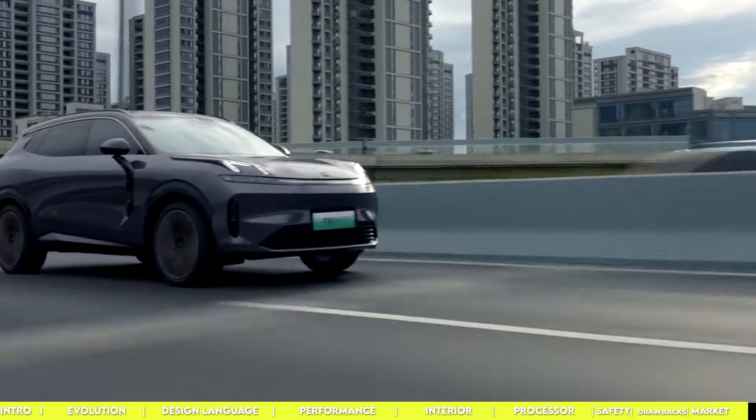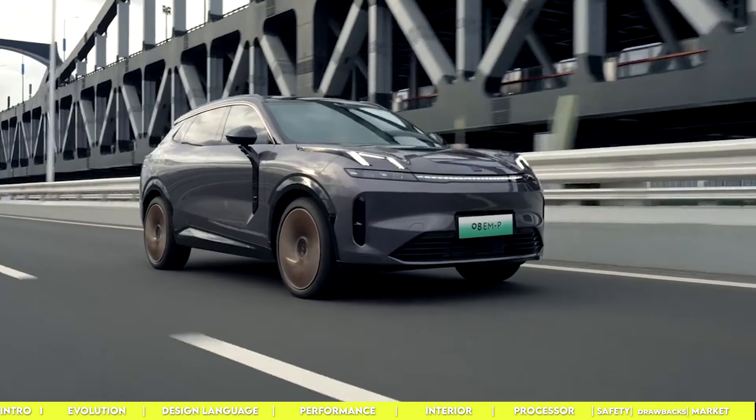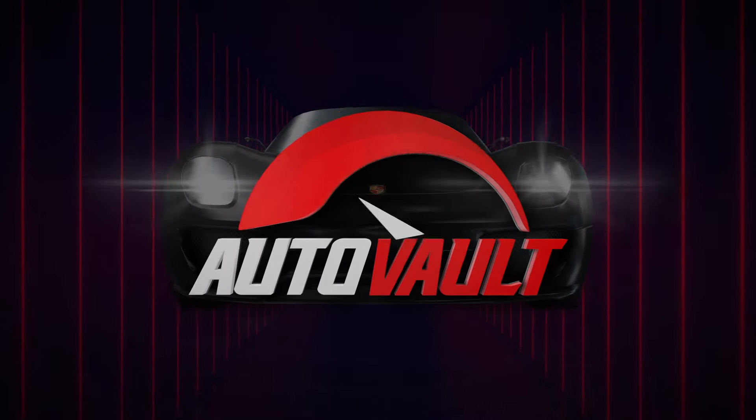But what are your thoughts on the car? Share your thoughts in the comment section, and before you hit the road, smash that like button and subscribe for more.